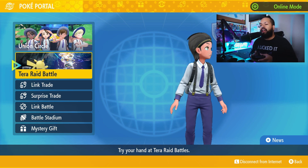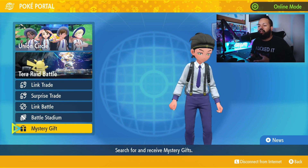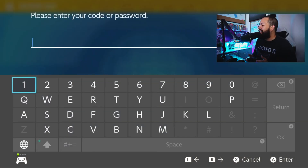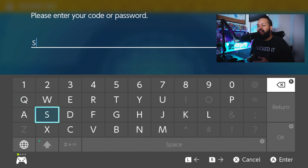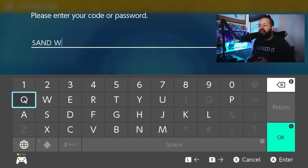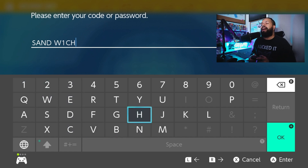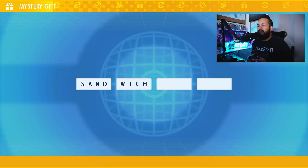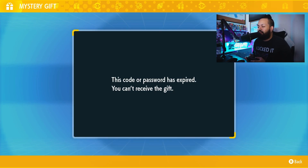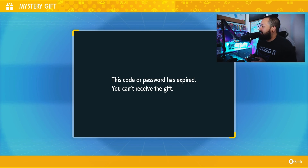Now, now that we're here in the PokePortal, we are going to go to Mystery Gift. We're going to hit 'Get With Code or Password.' Today's last password is actually a very easy one - it's just simply 'Sandwich' with a 1. So 'Sandwich1' is the last password. They made it very easy for us; if you guessed it on the first day, you probably could have gotten it even earlier. We're going to go ahead and hit OK and see what Mystery Gift they gave us for the last one today.